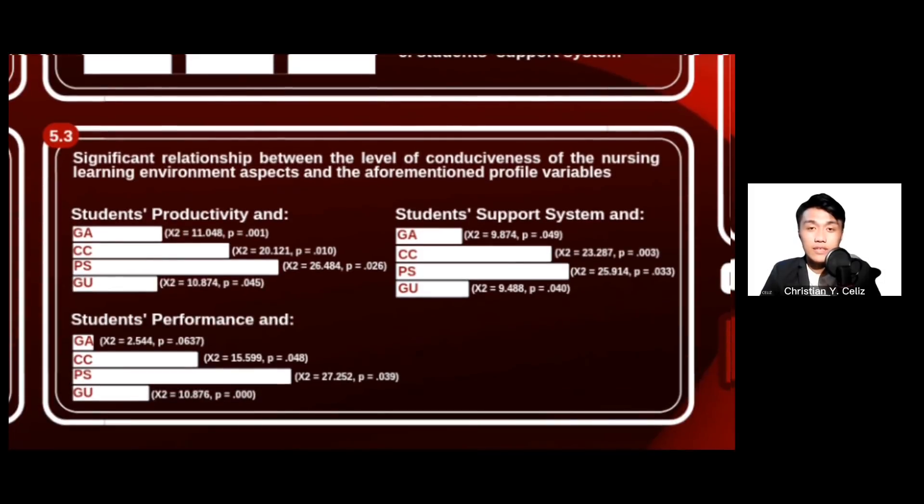Lastly, in terms of the significant relationship between the level of conduciveness of the nursing learning environment aspects and the aforementioned profile variables, there is a significant relationship to all profile variables — namely, type of geographical area, connectivity category, physical space, and gadgets used during online class — under students' productivity, performance, and support system. However, there is an exception: geographical area's frequency and students' performance show that there is no significant relationship.